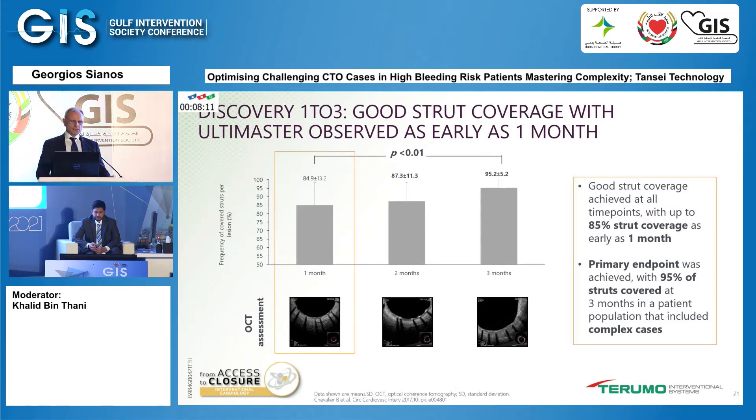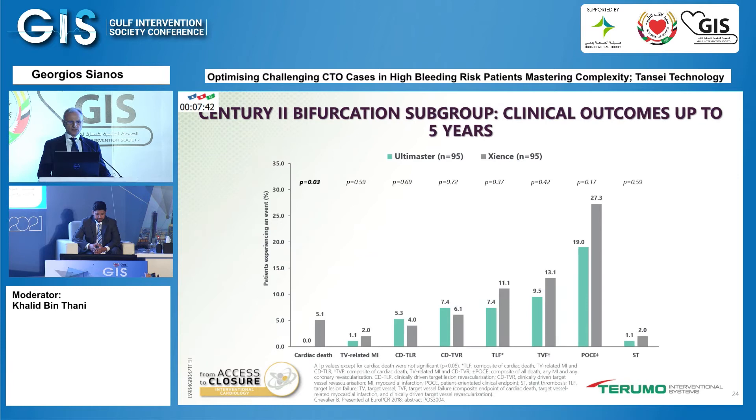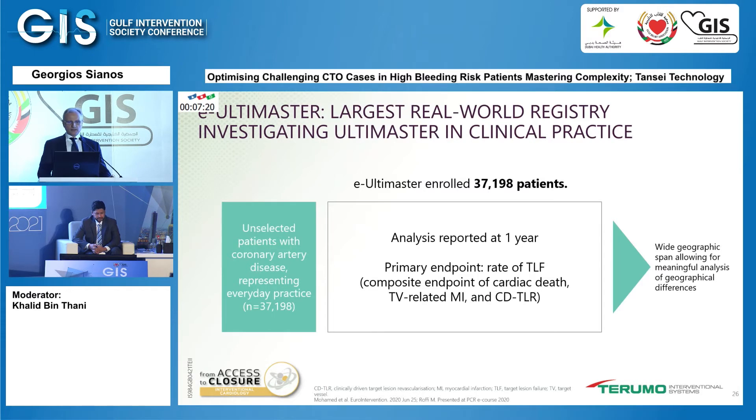The Discovery 1 to 3 trial data summarize the fast and complete endothelialization of the stent from one to three months, with almost complete coverage. The Century 2 trial, a large prospective randomized multicenter study comparing the Ultimaster with the Xience, confirmed non-inferiority of the device. Up to five years, the patient-oriented clinical outcomes reconfirmed non-inferiority, and the majority of the composite endpoint components are numerically — though not significantly — in favor of the Ultimaster stent compared to Xience.